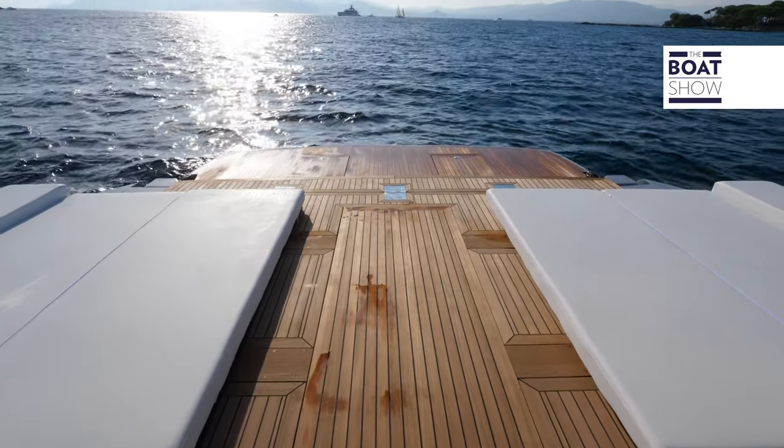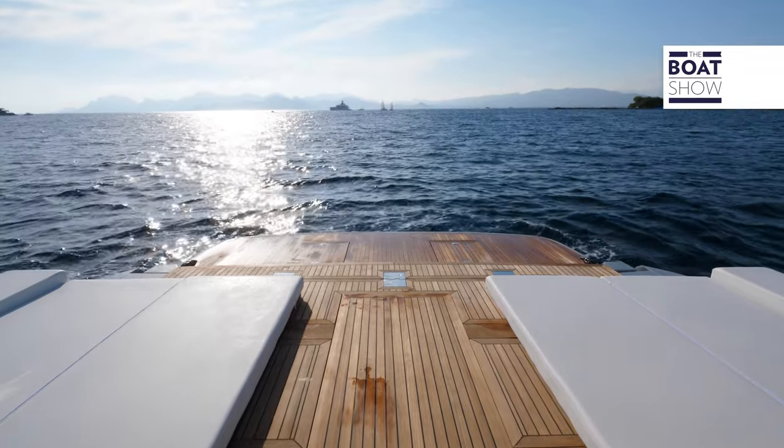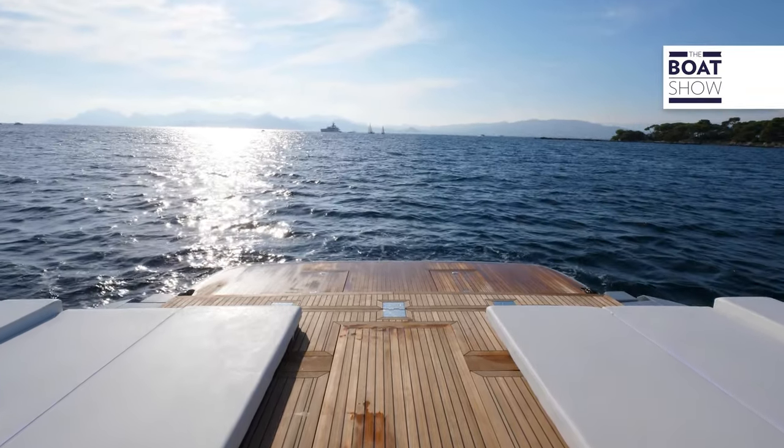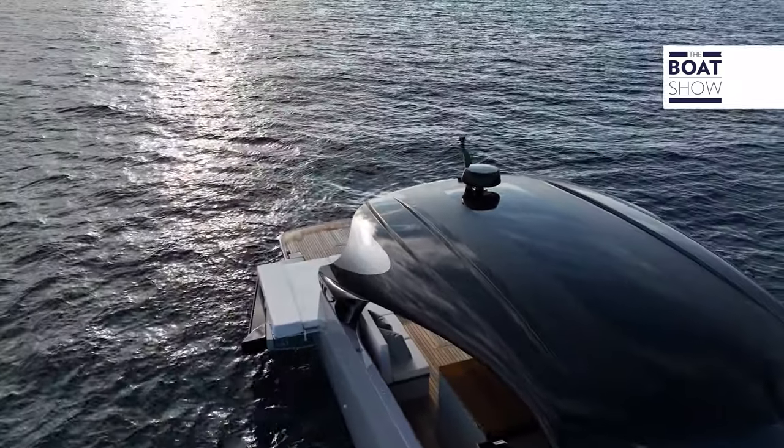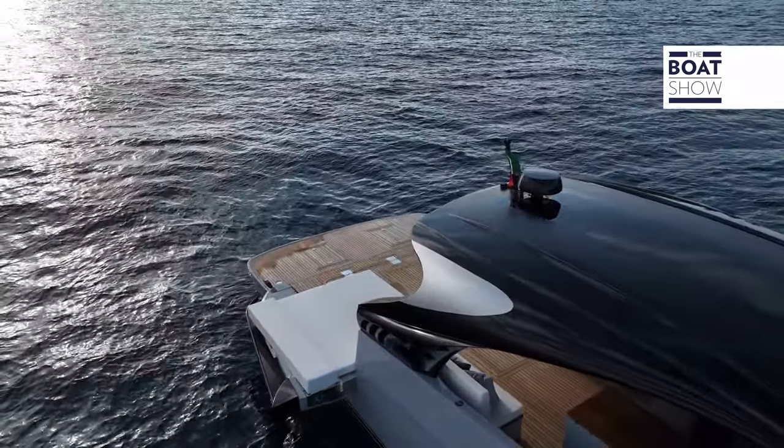The aft sun deck is walk-around, but other configurations are possible — for example, with sun pads moved to the terraces, or with sofas and a dining area in the center. All easily achieved with a few quick movements.